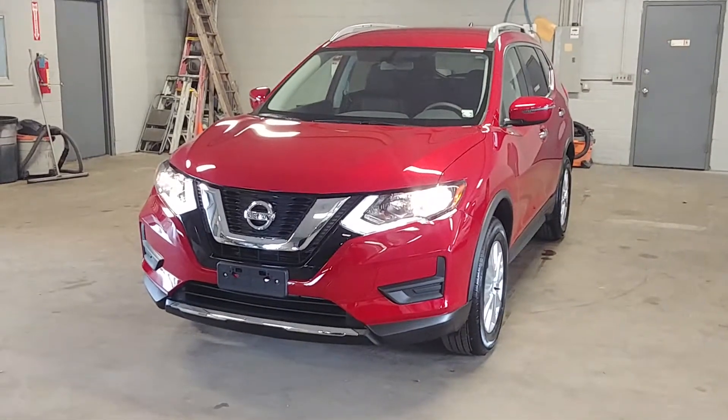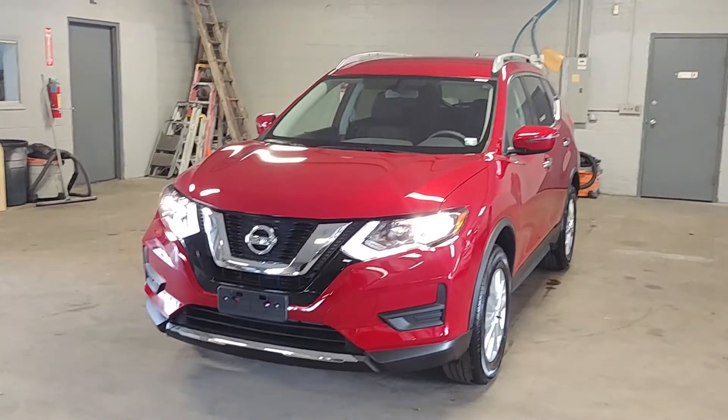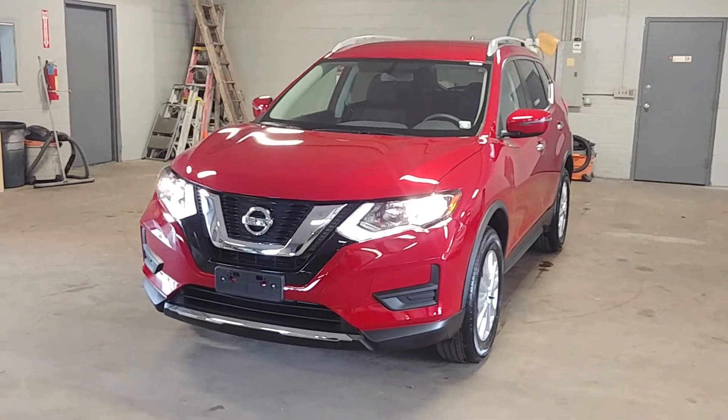That's it, folks — quick and easy walk-around tour. Once again, the 2017 Nissan Rogue SV all-wheel drive with 88 miles. Any questions or concerns, don't hesitate to ask. Thank you and happy bidding.